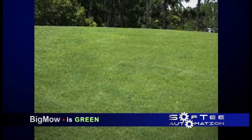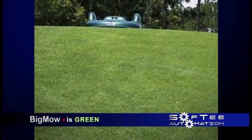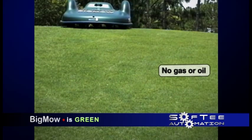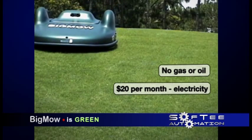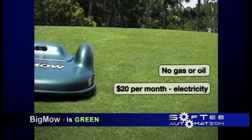With the increased awareness of pollutants that we've put into the air, Big Mow leads the charge. Big Mow does not use gasoline or oil — instead it runs completely on rechargeable 24-volt NICAD batteries and costs less than $20 per month in electricity to maintain five acres.